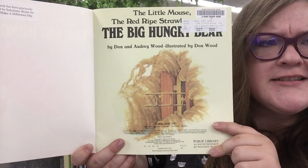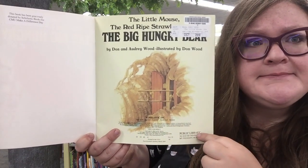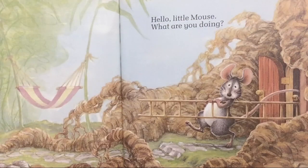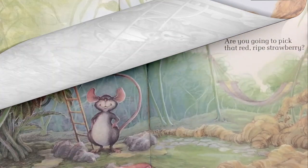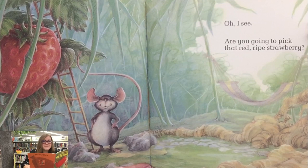What clues does this give us about the story? We've got a ladder coming out of the house. I wonder what it means. Hello, little mouse. What are you doing? Friends, can you tell what this mouse is doing in the picture? There's that ladder we saw earlier. I wonder what he's up to. Are you gonna pick that red ripe strawberry? Does he look like he's going for that strawberry? That looks yummy, doesn't it?